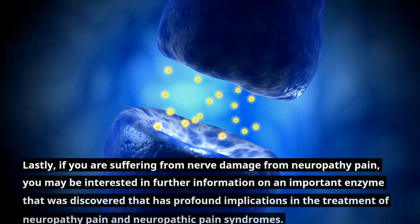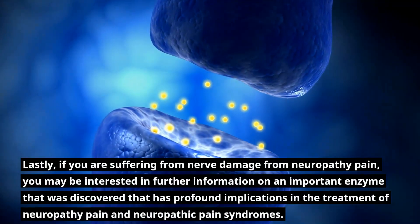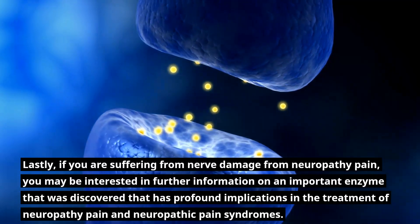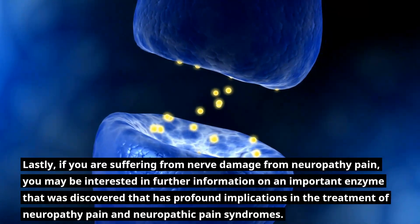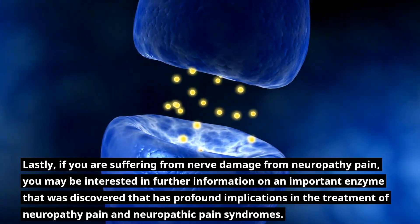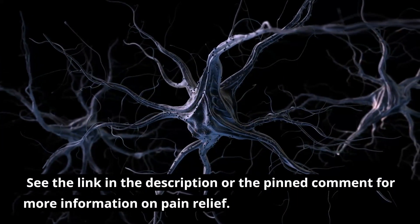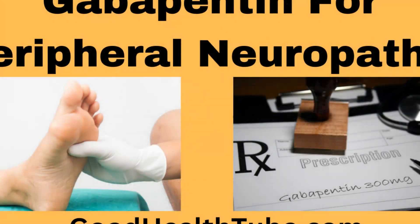Lastly, if you are suffering from nerve damage from neuropathy pain, you may be interested in further information on an important enzyme that was discovered that has profound implications in the treatment of neuropathy pain and neuropathic pain syndromes. See the link in the description or the pinned comment for more information on pain relief.